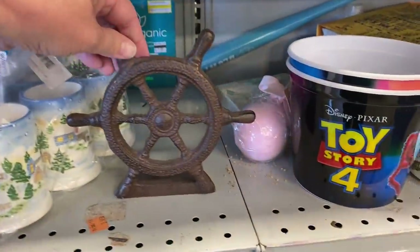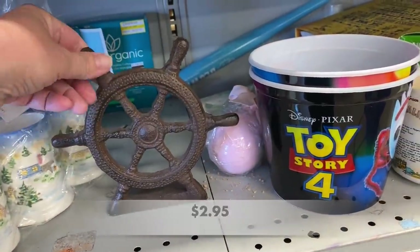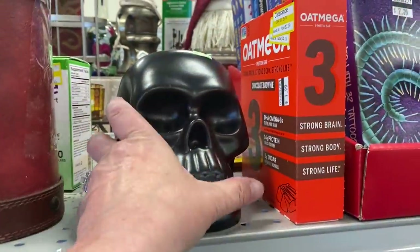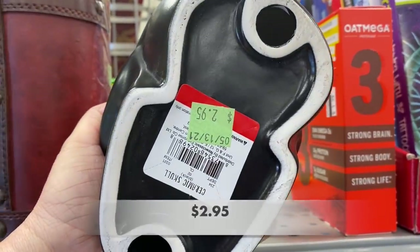Here's another piece to add to that nautical decor. This felt like it was cast iron. This skull originally came from the dollar spot at Target and this would be a fun addition for your Halloween decor.